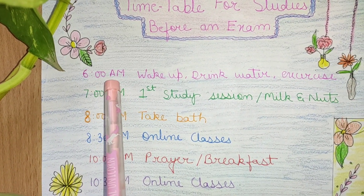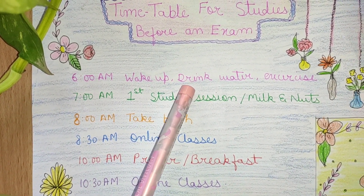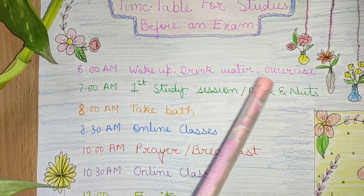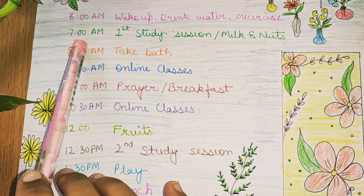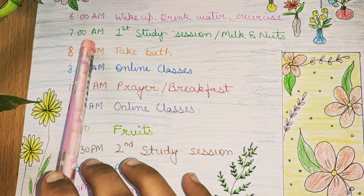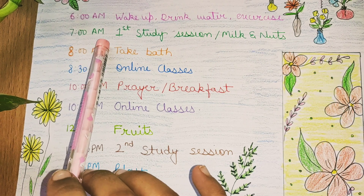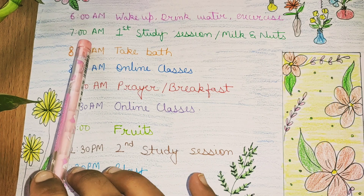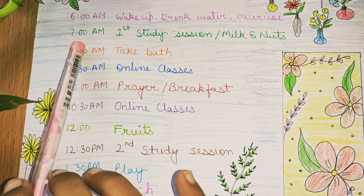6am is wake-up time. I drink water in the morning — I have a habit of drinking lukewarm water — and I exercise to stay fit. At 7am is my first study session. I eat milk and nuts, and in the morning we are freshened up and energetic and ready to take a challenge, so I tackle the most difficult topic first in the morning, so that during the day I can cover my easier topics easily.